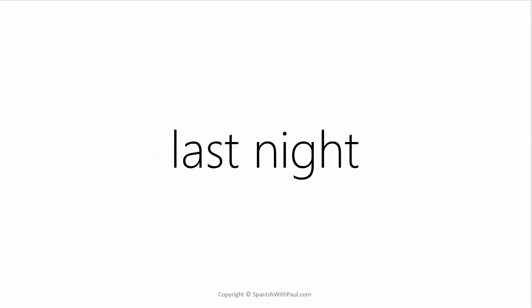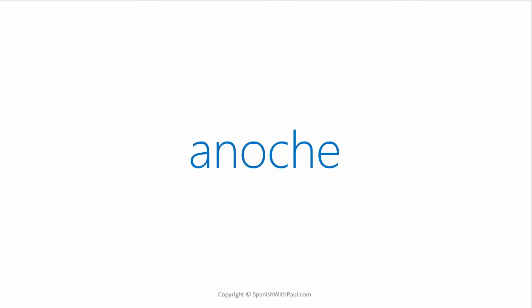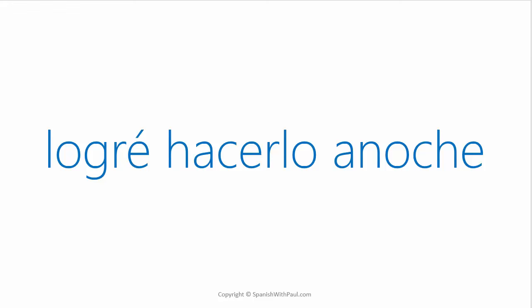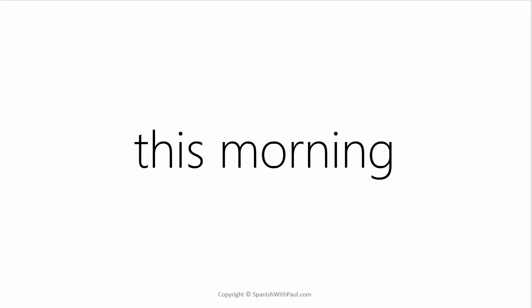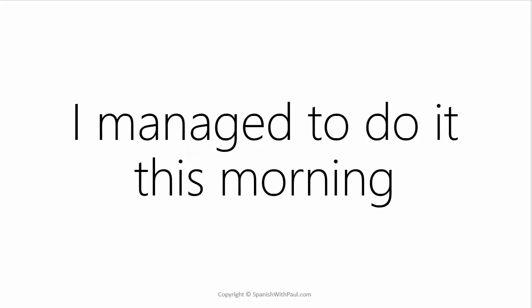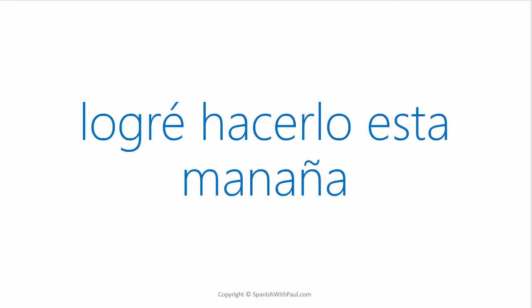What's the word for LAST NIGHT? — ANOCHE. Now try to say I managed to do it last night. — LOGRÉ HACERLO ANOCHE. What's the word for THIS MORNING? — ESTA MAÑANA. Literally 'this morning' — ESTA MAÑANA. Now say I managed to do it this morning. — LOGRÉ HACERLO ESTA MAÑANA.